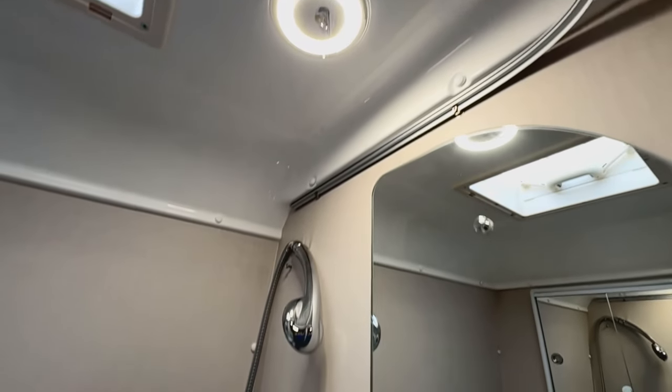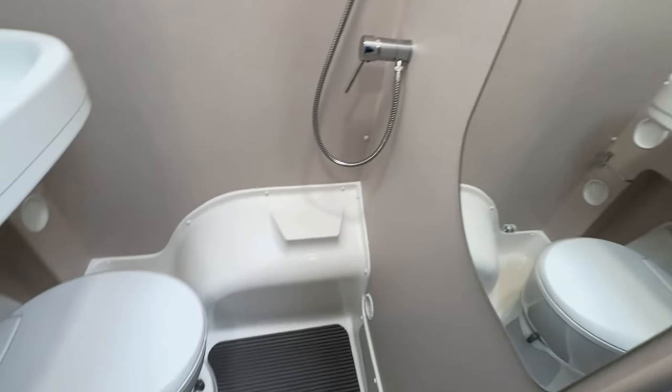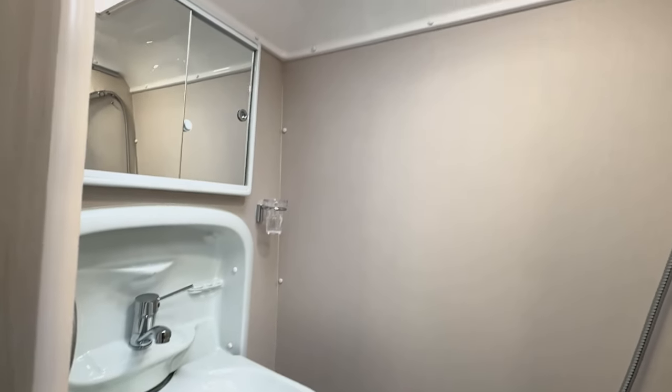In the washroom we have a cassette toilet, drop-down wash basin, a shower, a mirrored cabinet, and a large mirror. Above we also have a skylight.